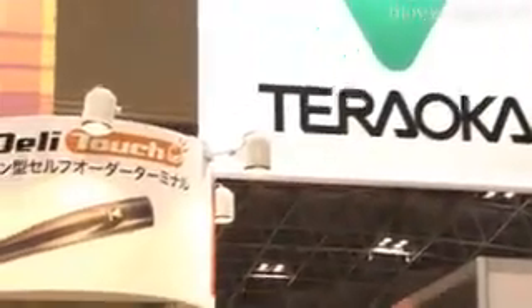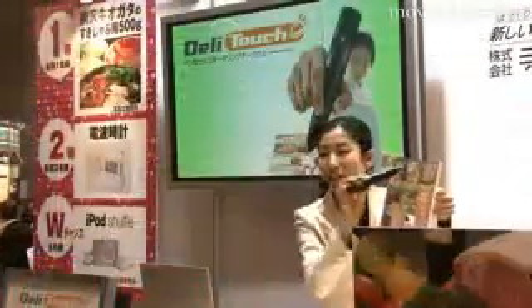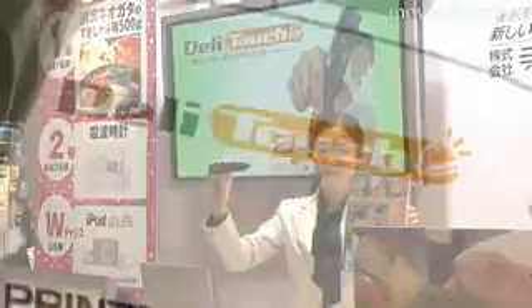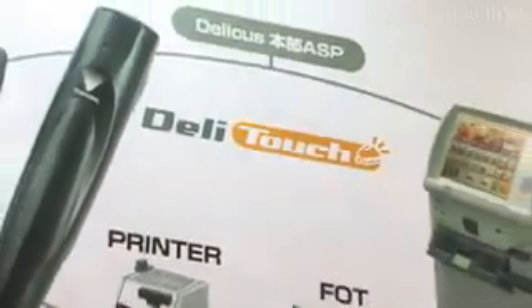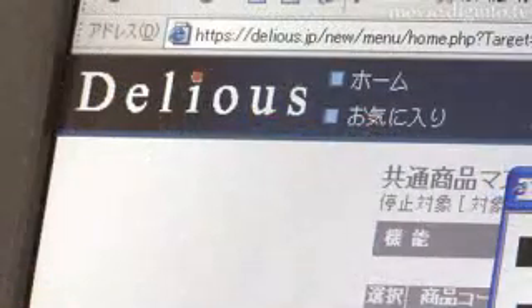DeliTouch is an automated on-tray ordering system developed by Teraoka Seiko for use in restaurants. Restaurant staff members typically spend around 35% of their time taking food orders. Therefore, if the order-taking process can be automated,